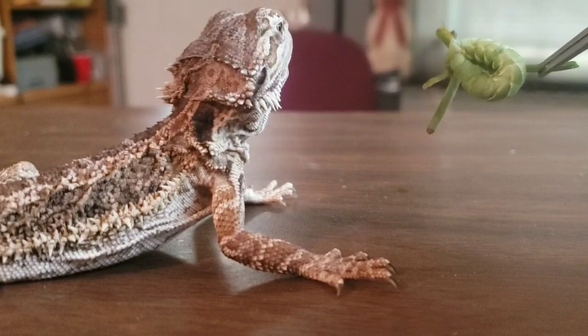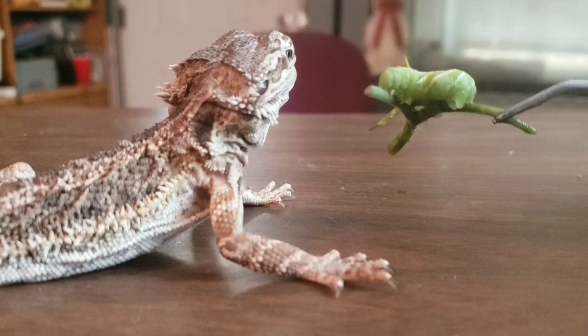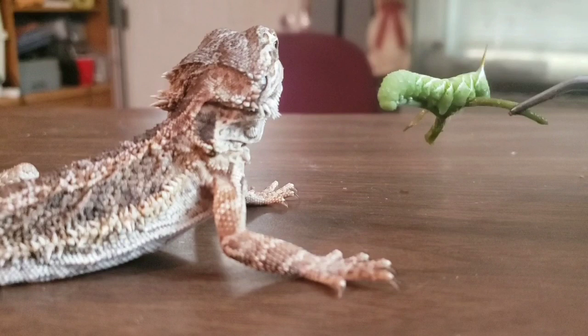This is Timothy, our bearded dragon. Timothy loves crickets and roaches and mealworms, but Timothy did not want anything to do with this hornworm.